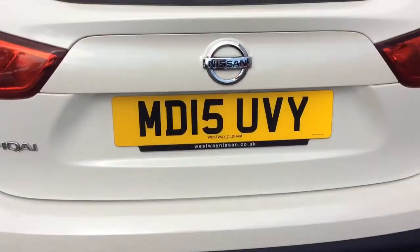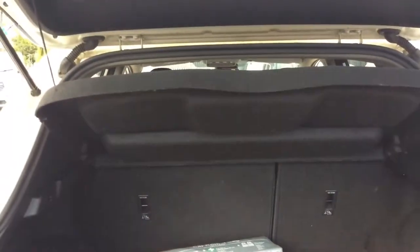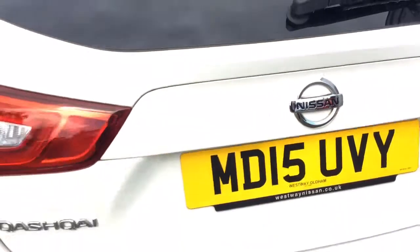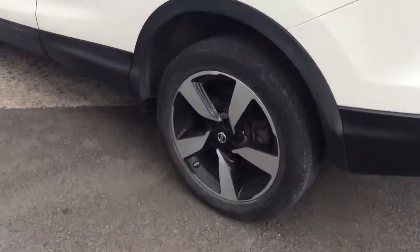It also has rear parking sensors and a large spacious boot. It can also come with a range of flexible finance options which can be tailored to suit your needs.